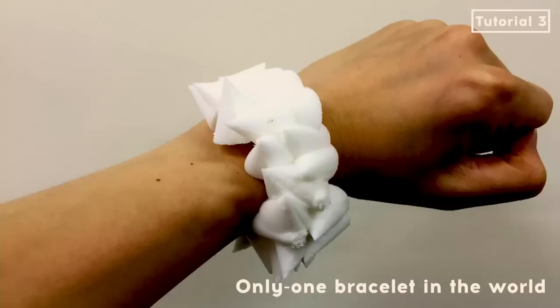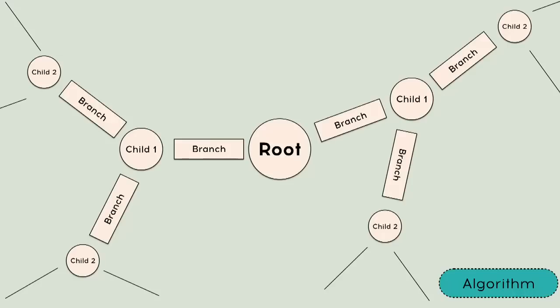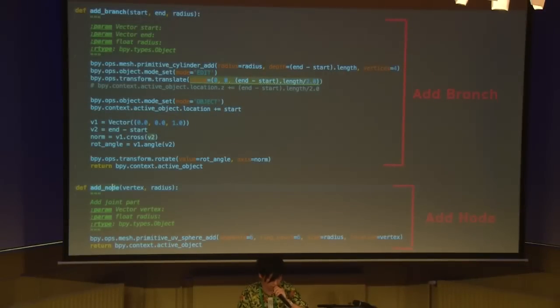That was the script for beginners. Now I want to introduce my own Python scripting projects. The first project is branch-like modeling. The simple algorithm is: first, define a root node, then add two branches to the root node. One edge of the branch becomes the center of a child node. Then apply the same algorithm to the child node recursively. To achieve this, I made 'add_branch' and 'add_node' methods.